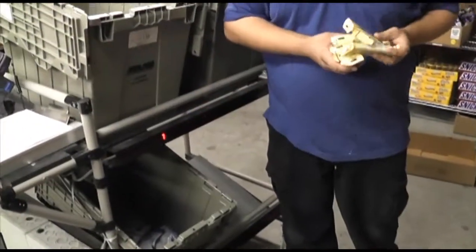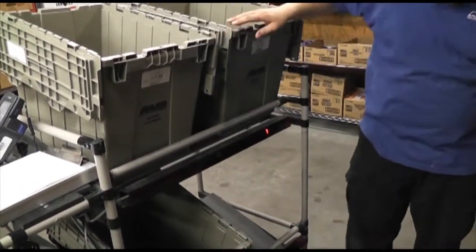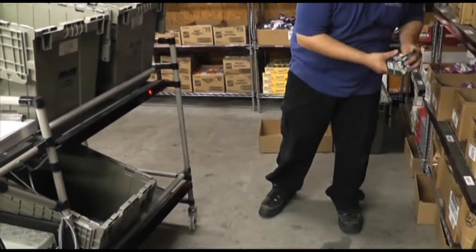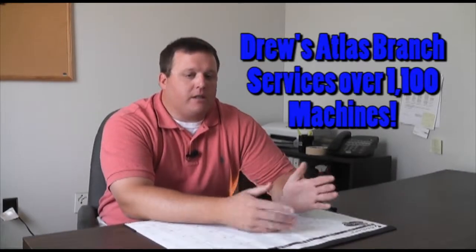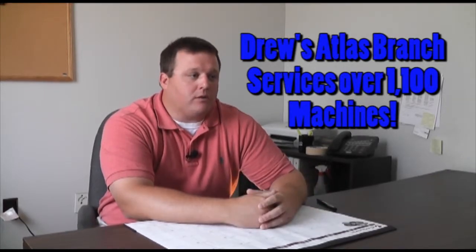Whereas before, with pen and paper, we were only picking one machine at a time, one tote at a time. So now, obviously with that ratio, we can make one trip and pick four machines. Plus, with it being automated and with that system, the ease of it has actually greatly improved our time.